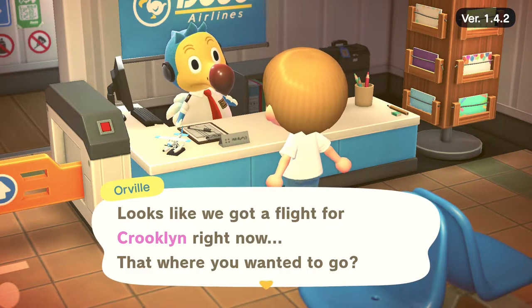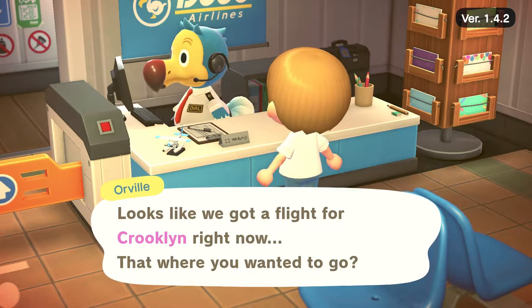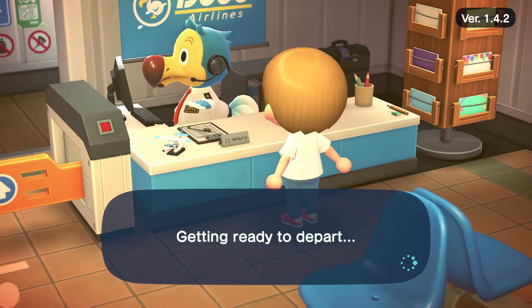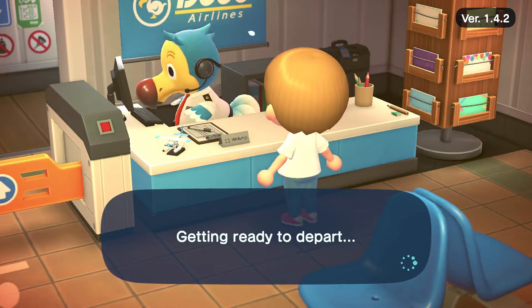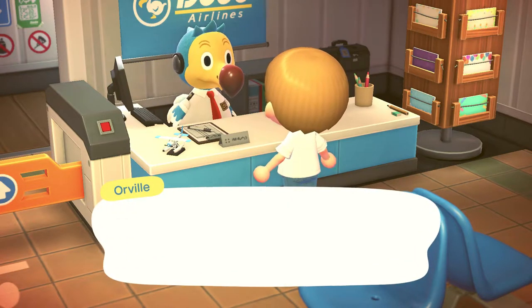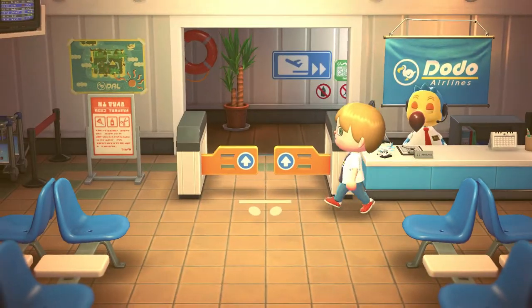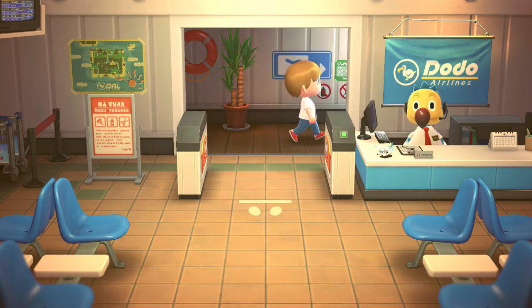Hello everyone and welcome to another brand new episode of Animal Crossing with Dale Monk where we're going to go on another island tour. Today it looks like we've got a flight for Crooklyn. The person who owns this island was telling me they're from Brooklyn in New York and they wanted to create an island very reminiscent of Central Park and other parks in New York City.